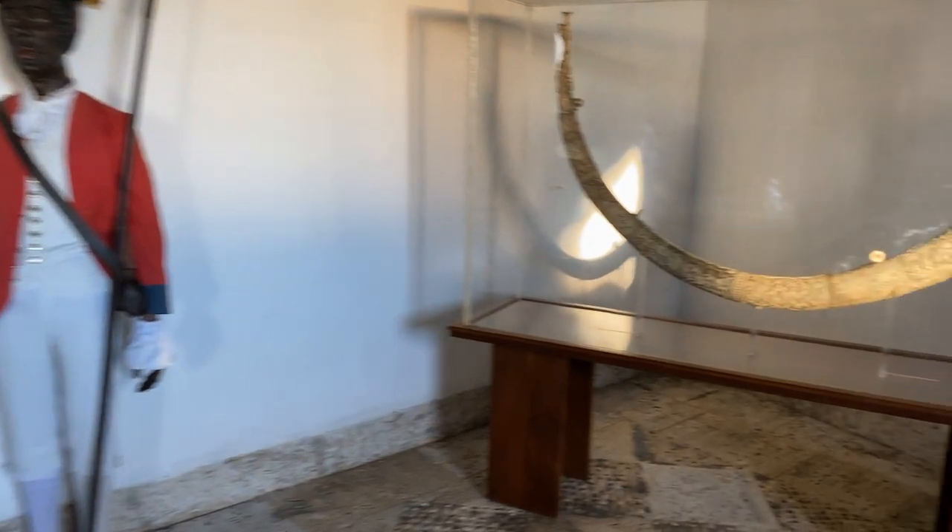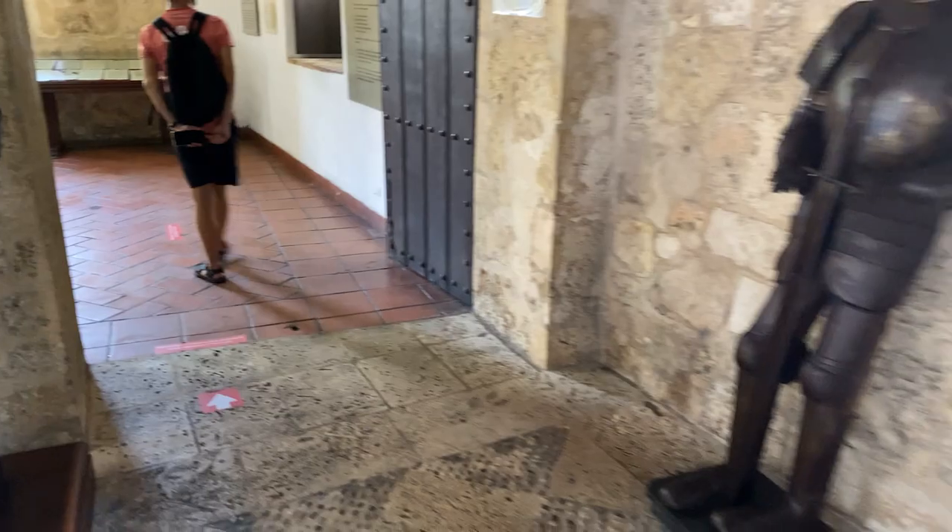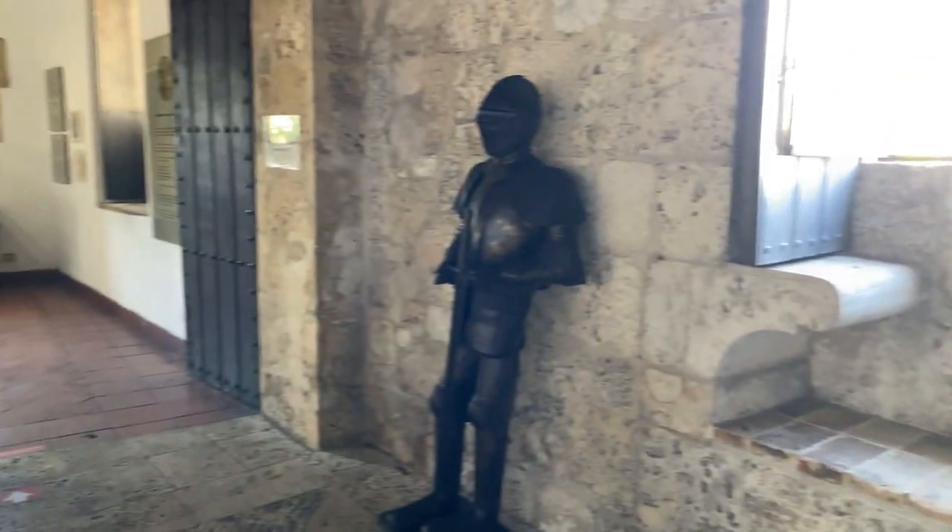Welcome to the Museum of the Royal Houses. That's a mammoth-looking tusk, and just before that we saw a soldier in red. Wow, incredible. Let's now proceed to the main room.